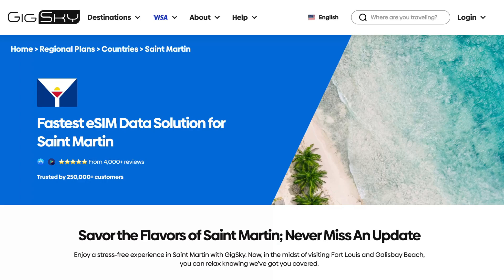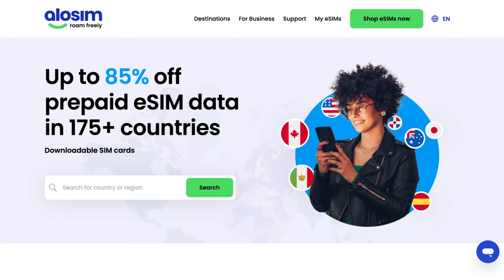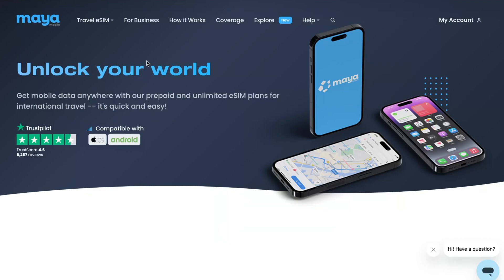I tried a lot of different platforms like GeekSky, Nomad eSIM, AlloSIM, UBG, Arelo, and Holofly. But what I found is that the best platform to use an eSIM on USA territory is Maya Mobile.